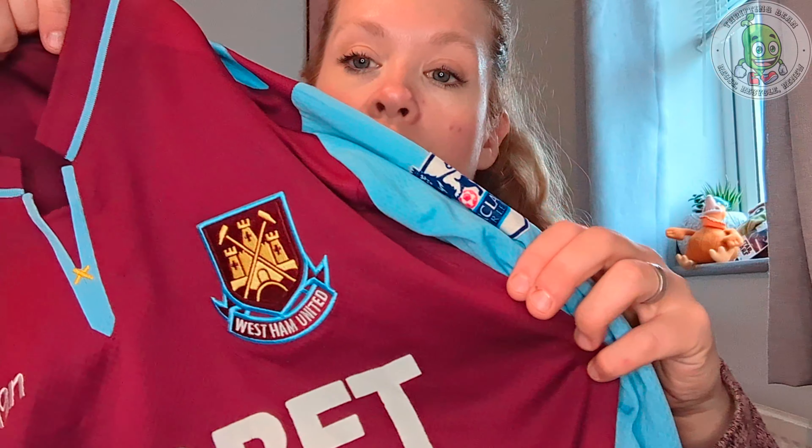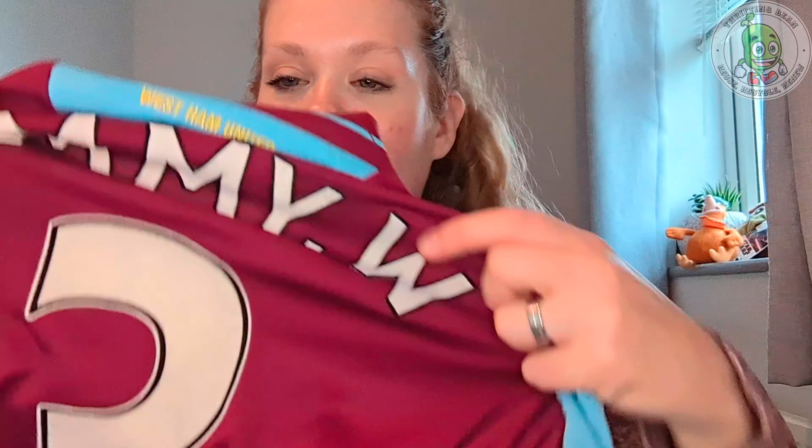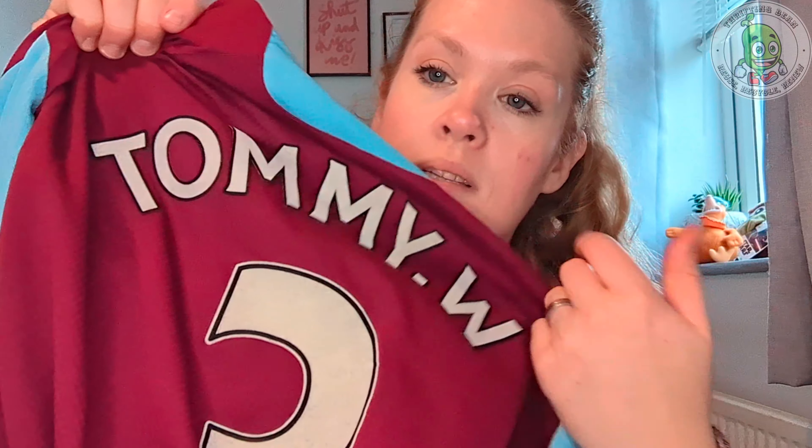The next item I was debating picking up is a long sleeve West Ham football shirt. I asked Ian about it — master of pieces — because he helped me out on the other one. The only problem is it does have 'Tommy W' on the back, which apparently will affect the resale rate. But overall really good condition. It cost me seven pounds. Hopefully I should be able to make my money back.